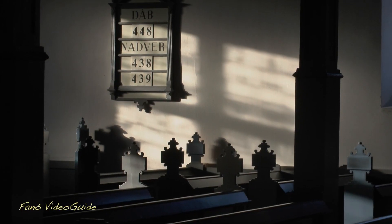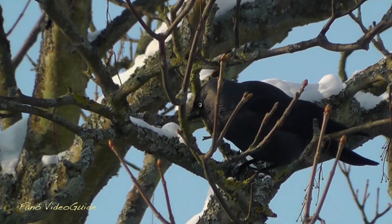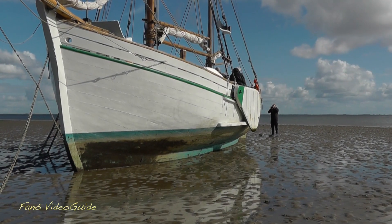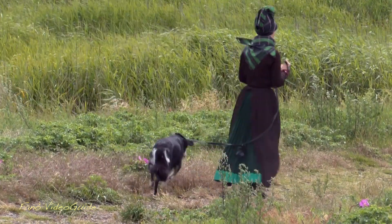Around the season, indoors and out. Navigating the surrounding tidal waters. Stranded by the tide. Looking for oysters. And much, much more. Don't miss Fenu Video Guide.